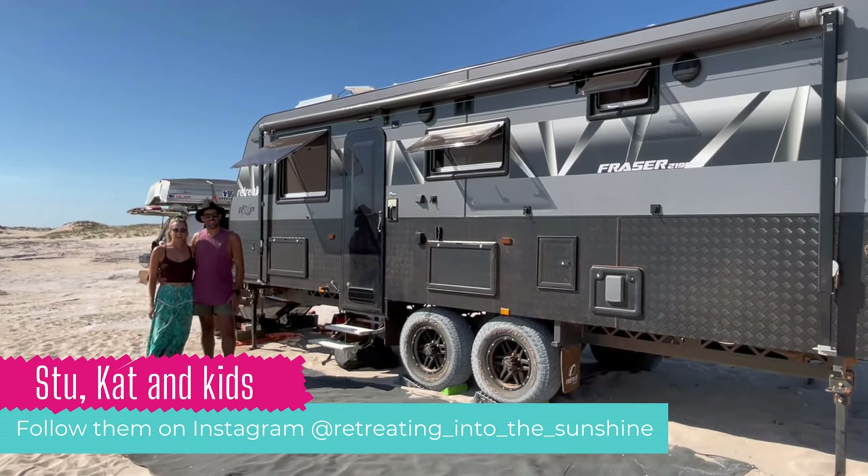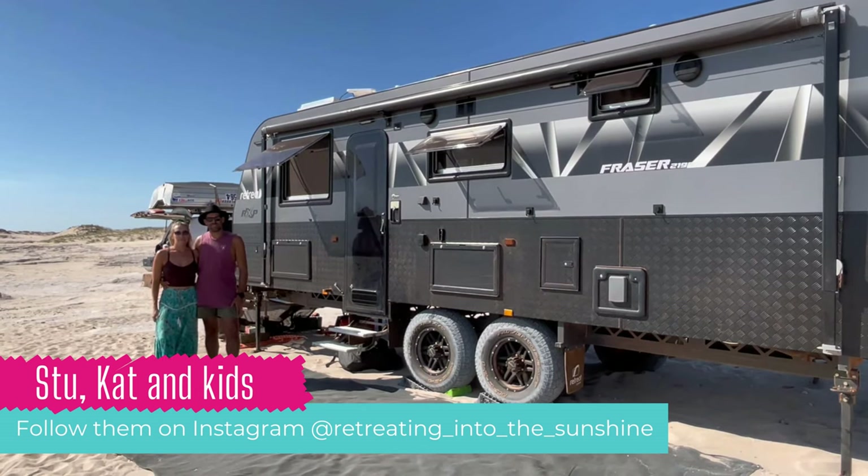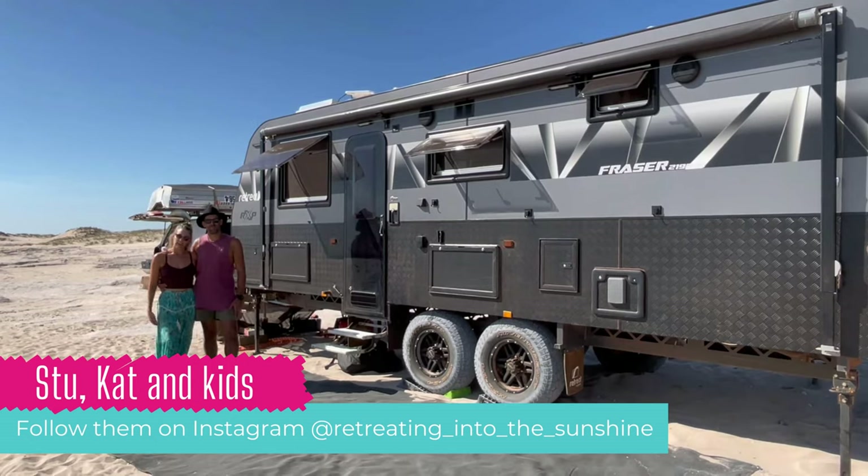Hi Big Lap Bible, we are Kat and Stu from Retreating into the Sunshine and we're going to show you a tour of our Retreat Fraser 219 BSE. Come on in.